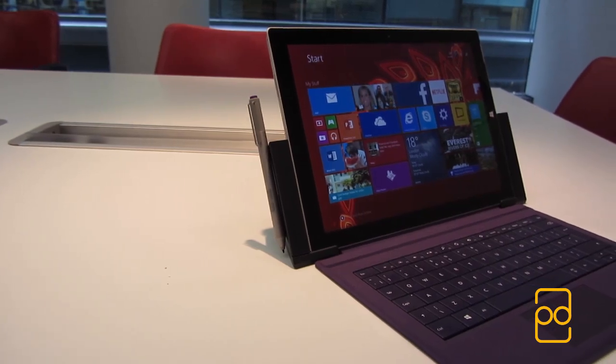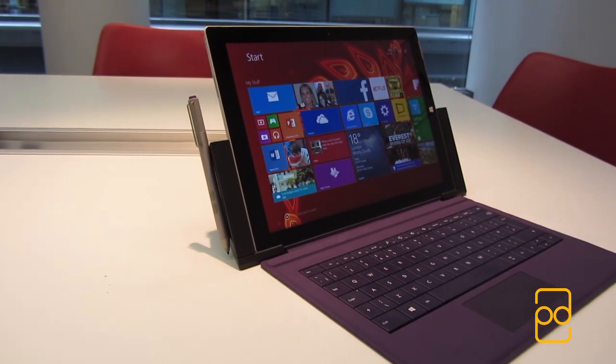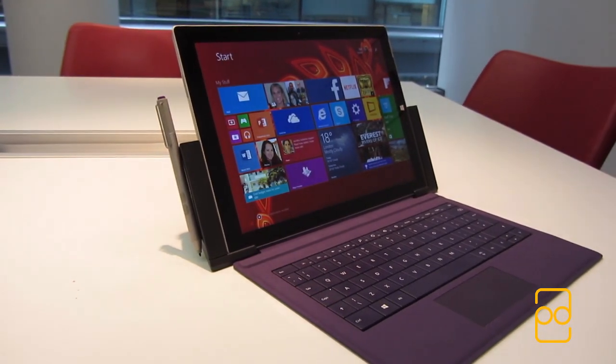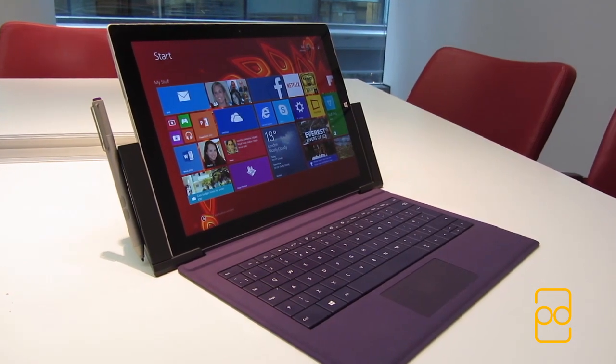Hey guys, it's Parav from PD Tech HD. A few weeks ago I was at Microsoft's Victoria offices to try out the Surface Pro 3. Does Microsoft's latest tablet have what it takes to be the best of the tablet and laptop worlds? Let's get started.